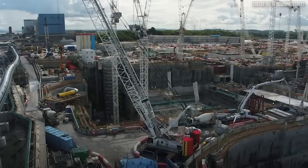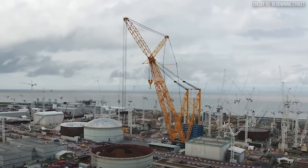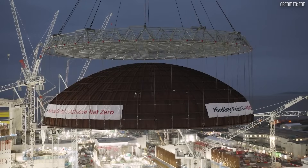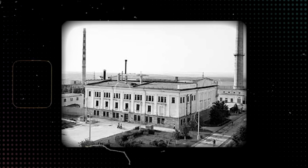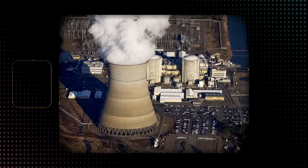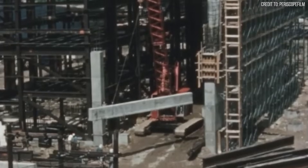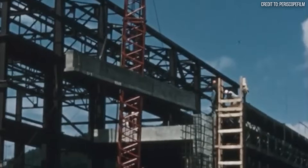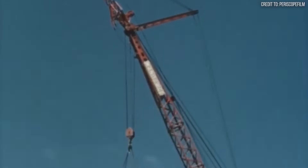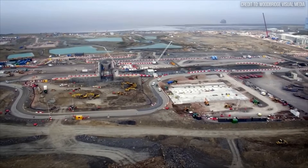In the world of nuclear construction, a single day's delay can cost over a million dollars. The margin for error isn't just small — it's non-existent. For decades, building new nuclear plants has been a battle against physics, logistics, and spiraling costs. The challenge has been finding a single machine with the brute force to lift thousand-ton components and the delicate precision to place them perfectly. But what if that machine didn't exist? What if you had to invent it?